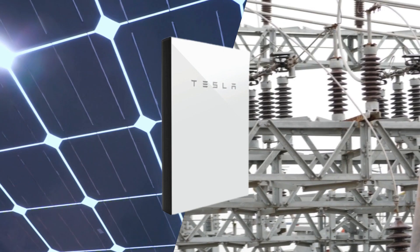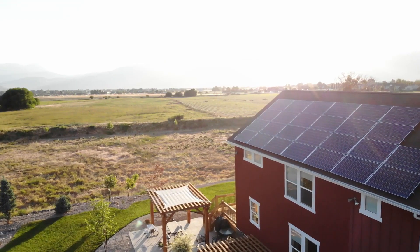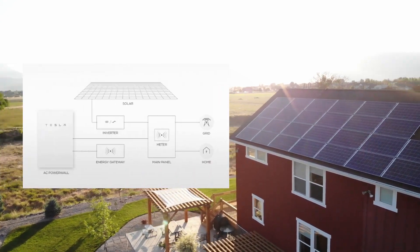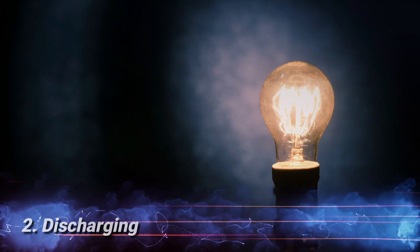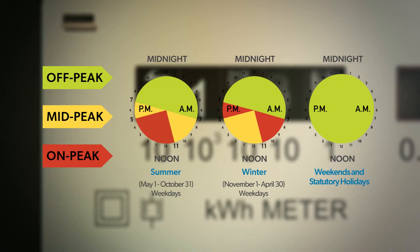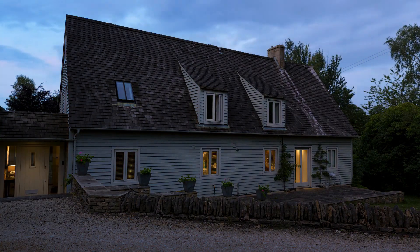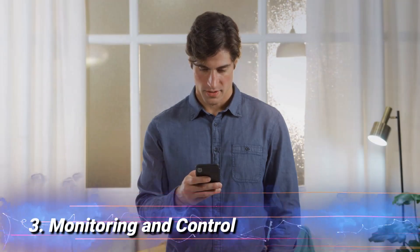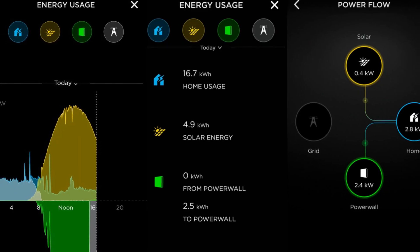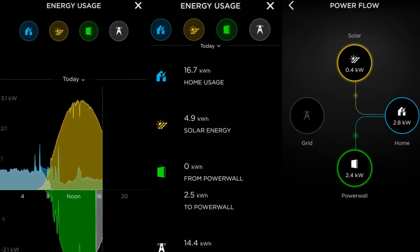Charging: the Powerwall can charge from either solar panels or the grid. During the day, when solar panels produce more electricity than you consume, the excess energy is sent to the Powerwall for storage. Discharging: when energy demand exceeds supply, such as during peak hours or power outages, the Powerwall discharges stored energy to power your home, ensuring a continuous power supply. Monitoring and Control: the Tesla app allows you to monitor the Powerwall's performance in real-time and control its settings remotely, providing you with greater control over your energy consumption and savings.